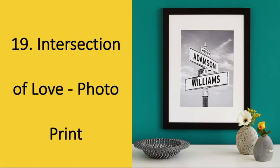Number 19: Intersection of Love Photo Print. Want to go the sentimental route? He'll love the classic style of this photo that commemorates the two of you. If he's creative and enjoys unique art, he'll love this piece and the sentimental value attached to it as well.